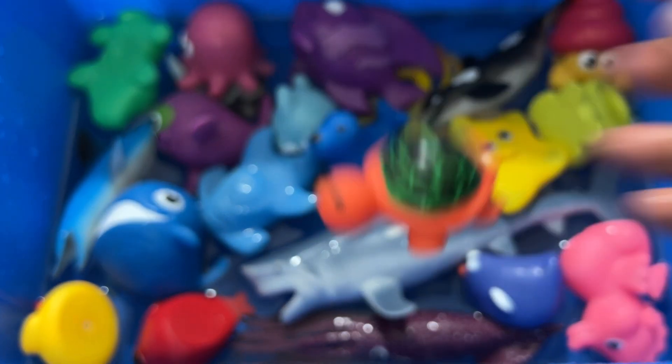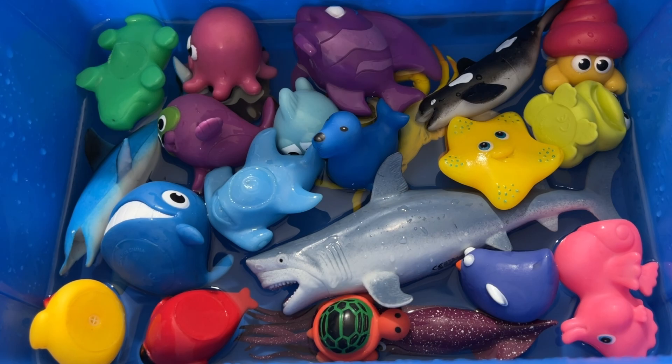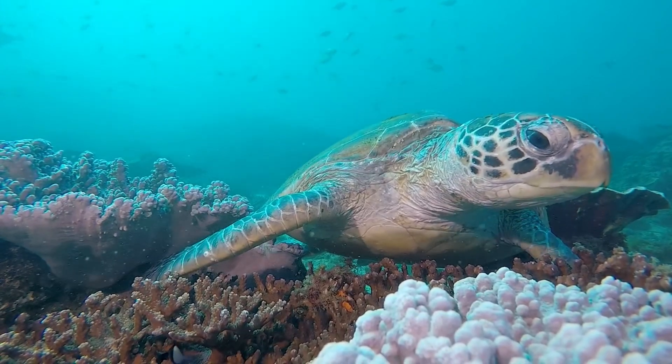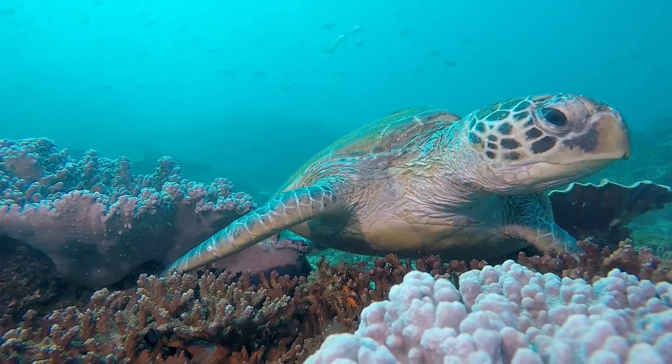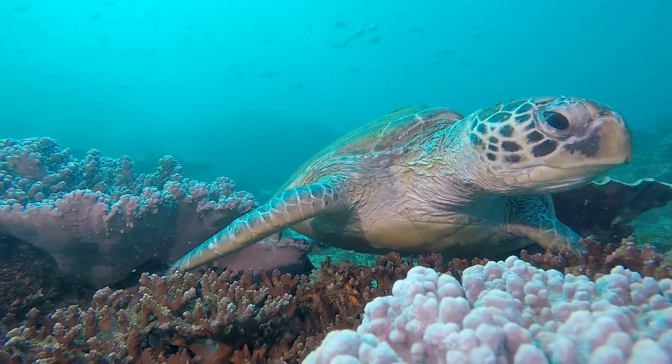There are seven species of marine turtle. Turtles don't have teeth and are well-armored. Their young lives are a mystery. They can be ginormous, and it's survival of the fittest.